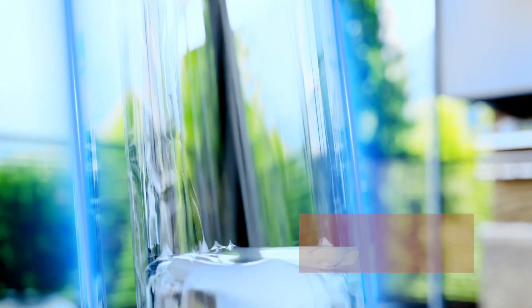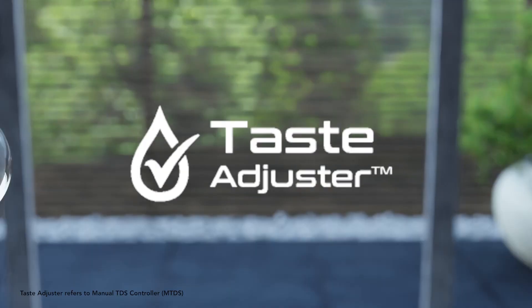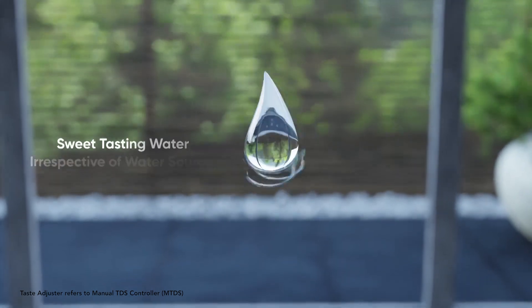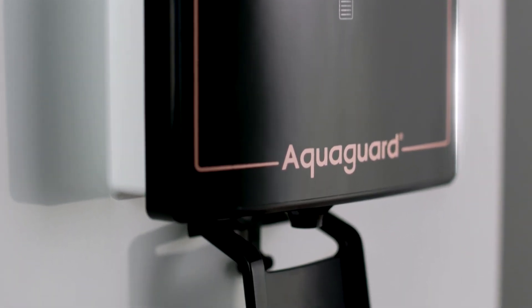The UVE boiling technology ensures water as safe as water boiled for 20-plus minutes. The taste adjuster technology provides sweet-tasting water irrespective of its source. This purifier has fetched me many compliments since it blends so beautifully with my kitchen.